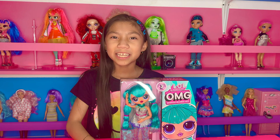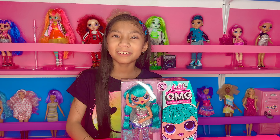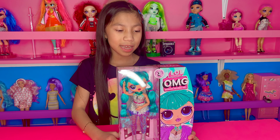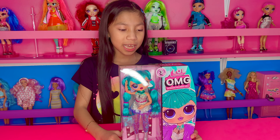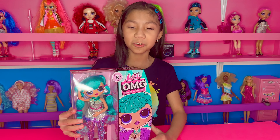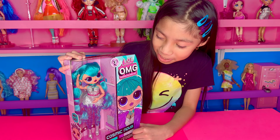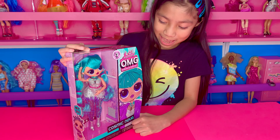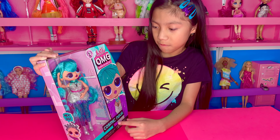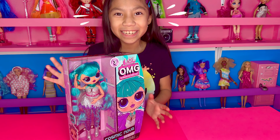Hi guys, welcome back to my channel. Today I'm going to be unboxing a LOL Surprise OMG Outrageous Millennials Girl. She looks so cool, she's so glittery and I like her hair. And her name is Cosmic Nova. She's so glittery.